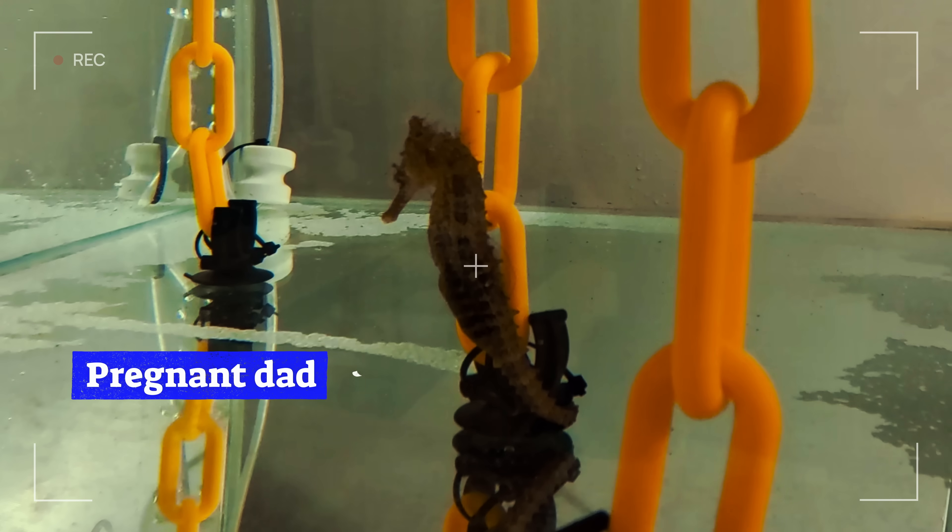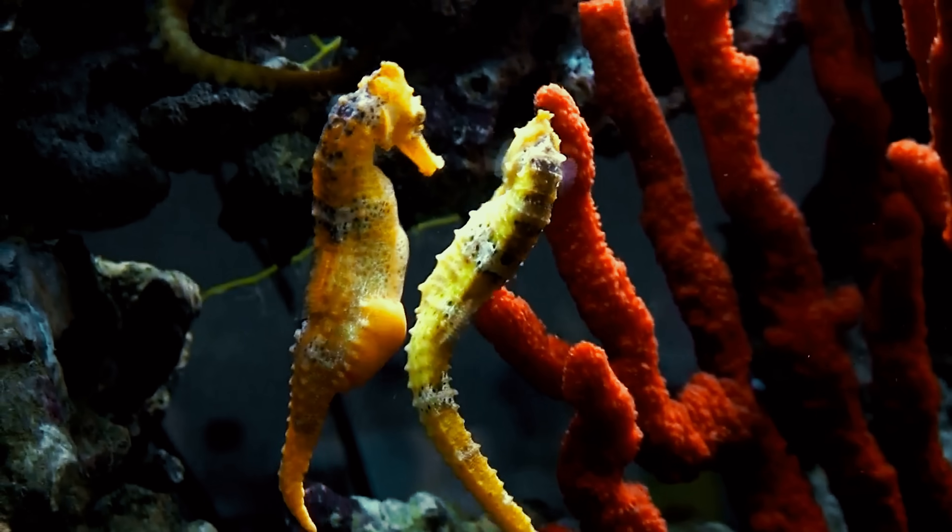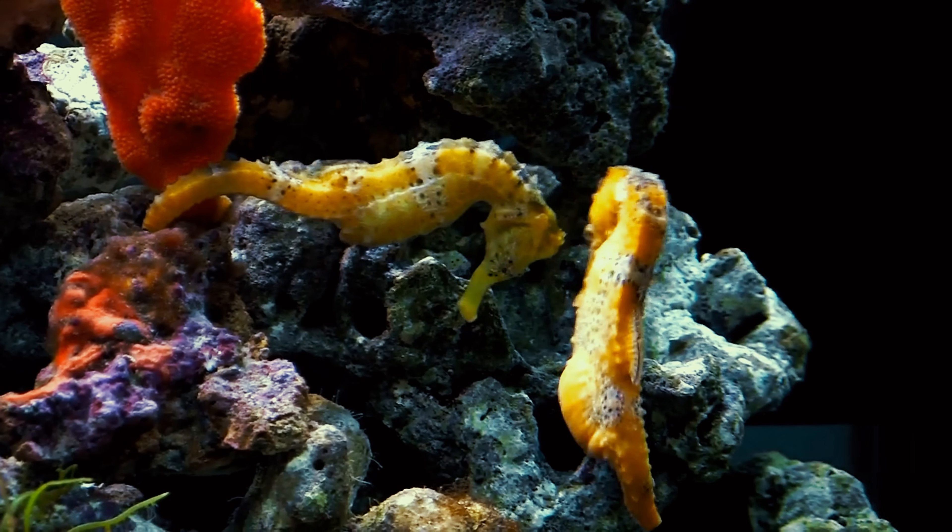This is a pregnant seahorse. Dad. Yes, in the world of seahorses, it is the dad that gives birth.